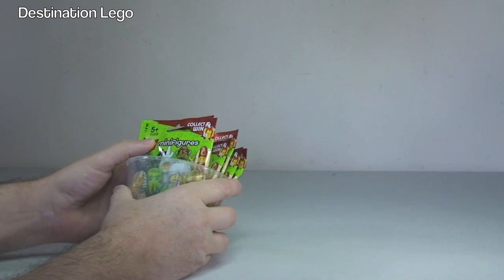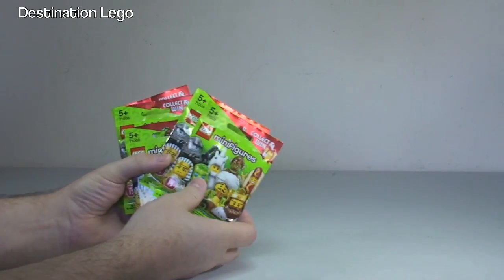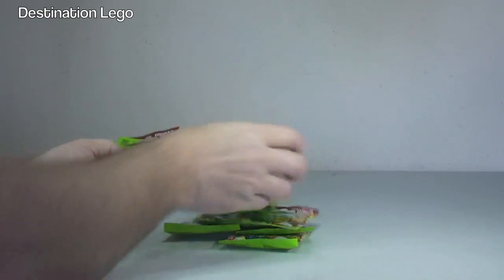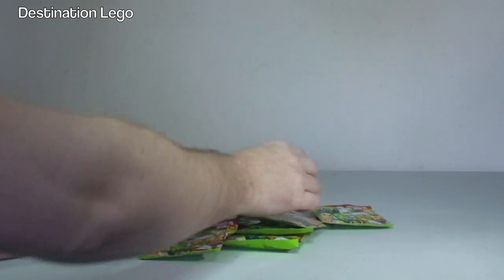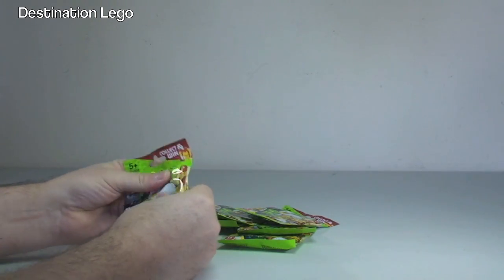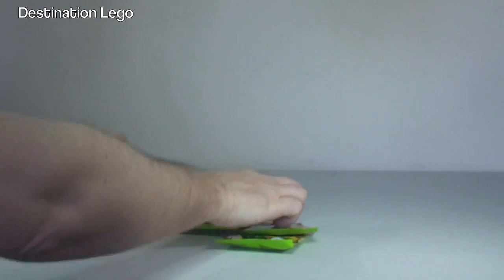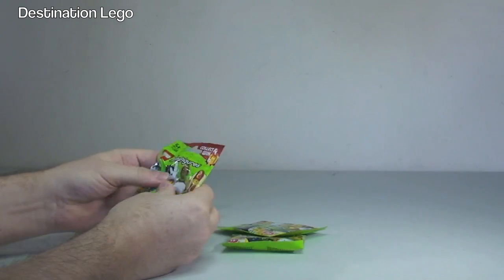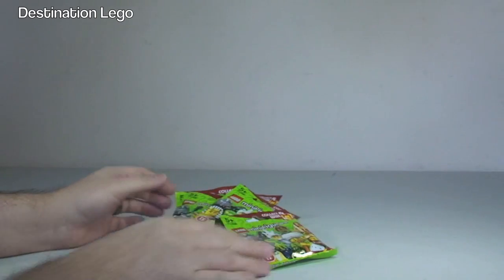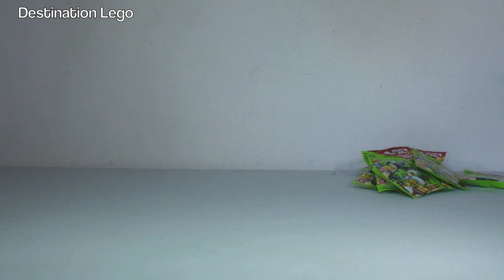First up we have our Lego Series 13 minifigures. I bought these from my local supermarket, so I've got one, two, three, four, five, six, seven, eight - I picked up nine of them. I didn't do much bag feeling; I did on a couple but to be perfectly honest I haven't got the patience to do that. I think I've got a couple of hot dog men in here. But anyway, we've got nine of those Lego Series 13 minifigures - that's the first lot of those I have bought to date.